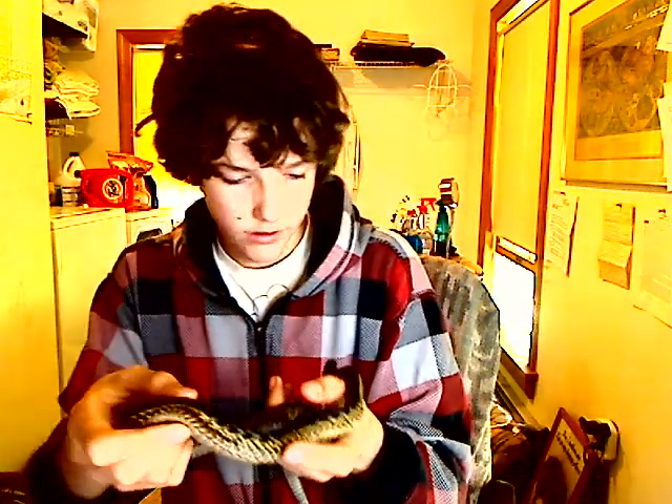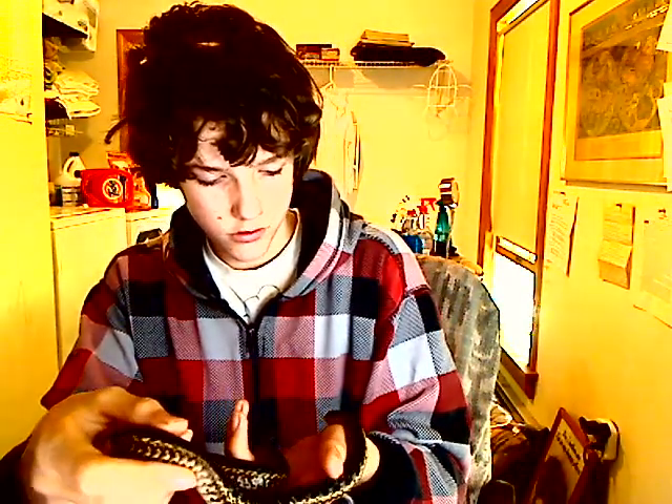She's really wily and she eats toads. I'm trying to get her to eat fuzzy mice. She's a wild-caught animal. I'm not sure how old she is — I'm gonna say about five years, maybe more, probably more.